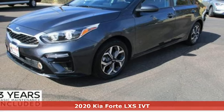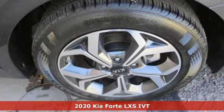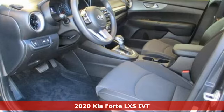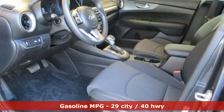It's a certified 2020 Kia Forte. Style for miles, and with all the miles you can get from this Forte, that's a lot of style. It's equipped for all your driving needs and wants.